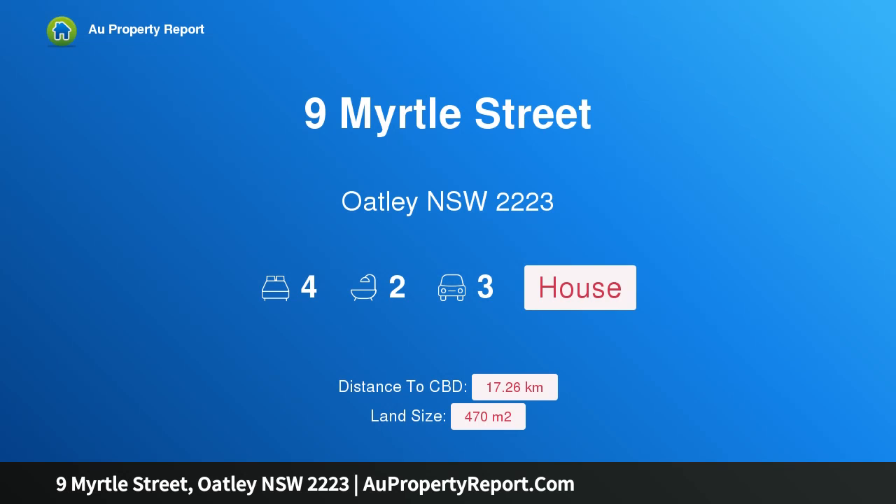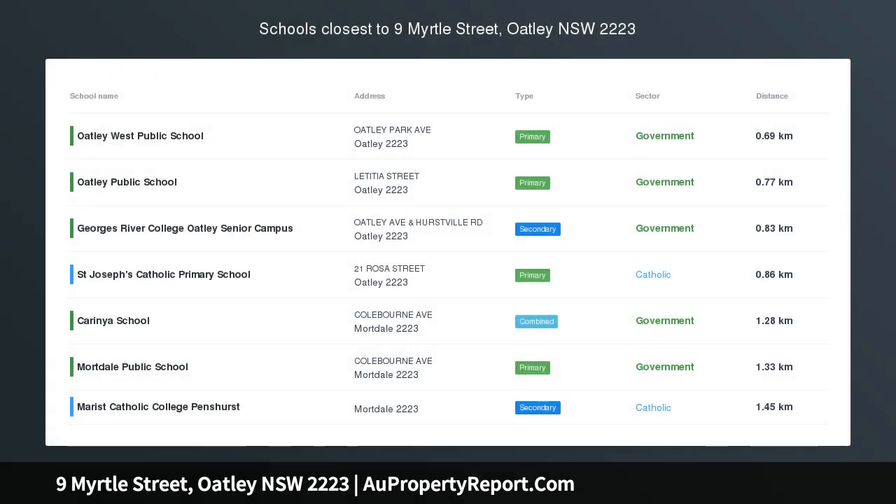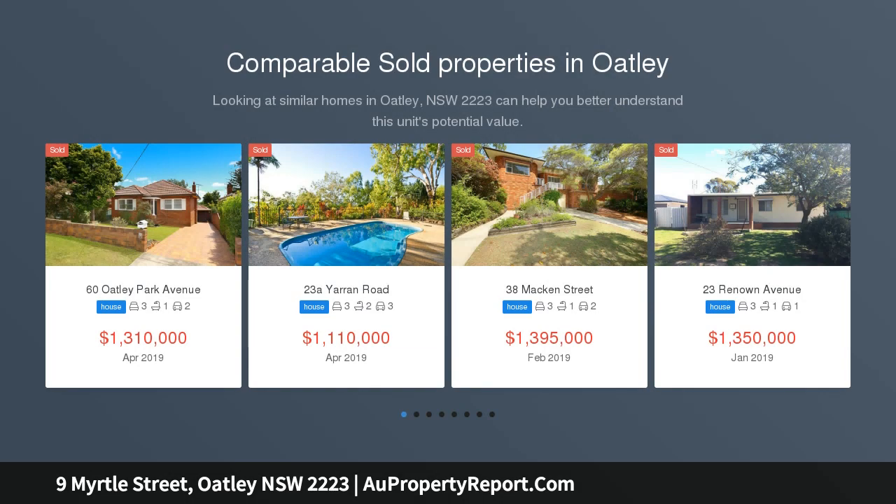Hi, I am glad to introduce 9 Myrtle Street, Oatley New South Wales 2223 — a brick house with a 21m frontage.